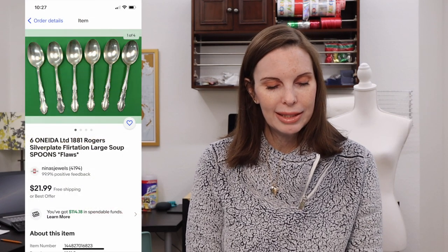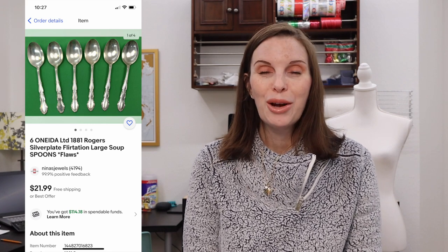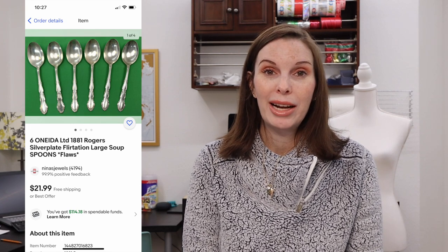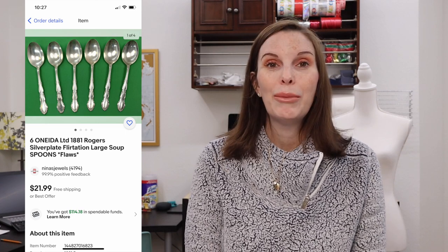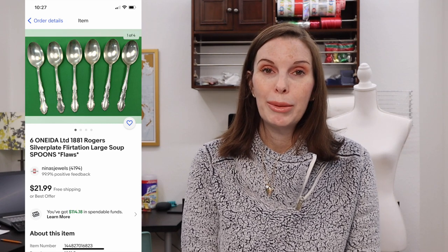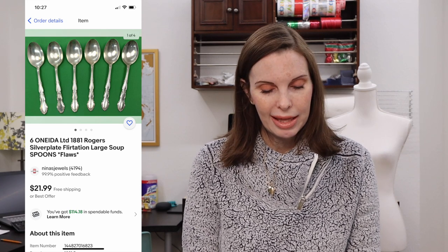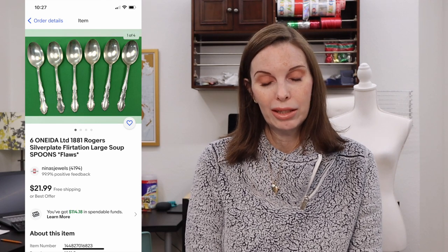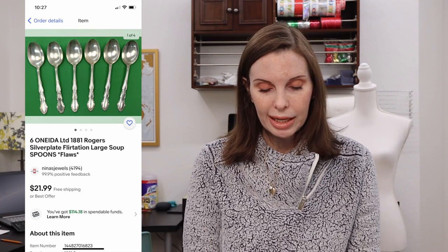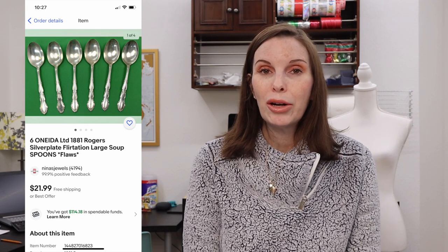Next up was a set of six Oneida Rogers silver plate Flirtation large soup spoons. We got these in the Goodwill bins when we were playing Ben's Bingo — a big bag of Oneida Flirtation flatware pieces that we divided into different lots. Some did have pretty bad flaws like bent tines, which we disclosed in our listings. These soup spoons sold for $21.99, our full asking price, and we had paid just $1.18 for that listing.